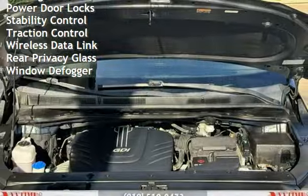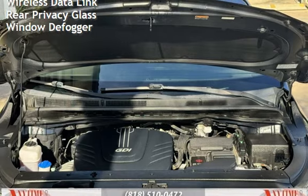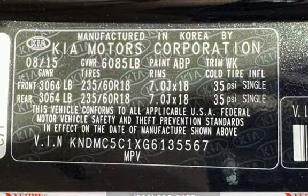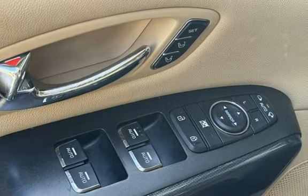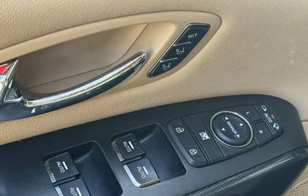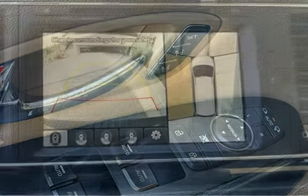Further features include a digital odometer, external temperature display, roof rails, child seat anchors, parking sensors, power door locks, stability control, traction control, wireless data link, rear privacy glass, and window defogger.